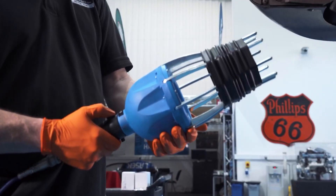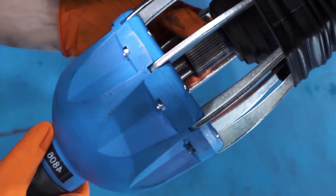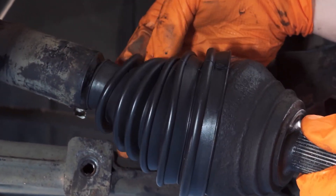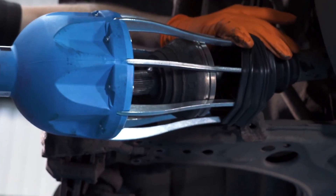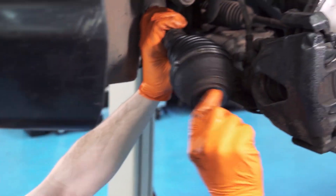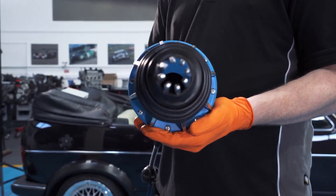Shifting gears to the Laser-Tall CV Boot Gun, this gadget is a savior for anyone tackling CV joint problems. The CV boot gun simplifies the process of installing stretchy CV boots onto the drive shafts of vehicles. Traditionally, this task could be time-consuming and frustrating, but the boot gun makes it quick and effortless. It works by expanding the boot, allowing it to slip over the drive shaft without damage. This not only saves time but also ensures a perfect fit every time, reducing the likelihood of future CV joint issues. Priced affordably, it's a smart investment for both professional mechanics and DIY enthusiasts.